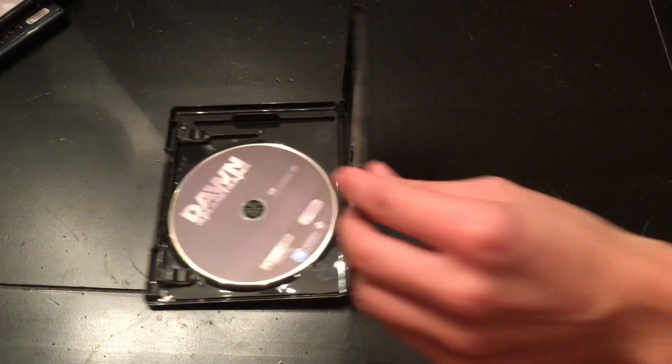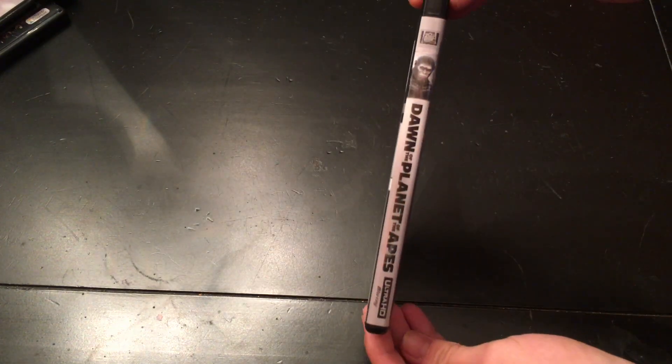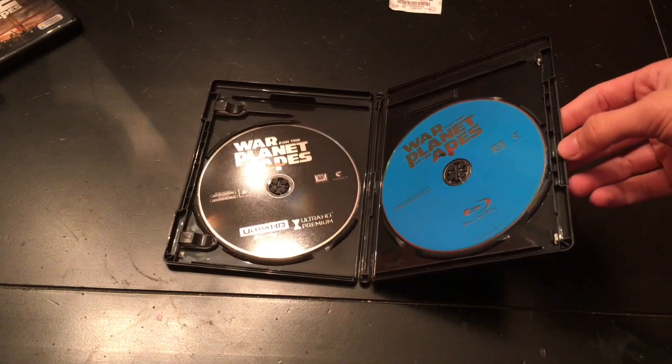The Blu-ray is a little different for this one. There's the back and the side. If I ever get a 4K TV, that'll be cool because I already got them. I can test them out. And here's War for the Planet of the Apes — there's the Blu-ray and then there's the 4K.